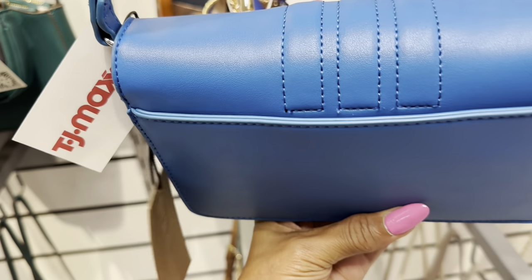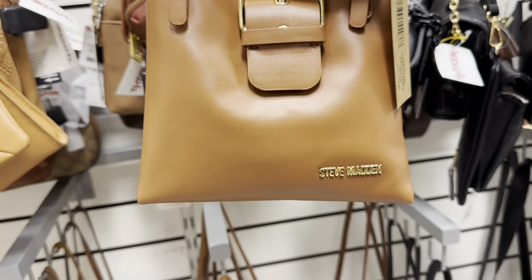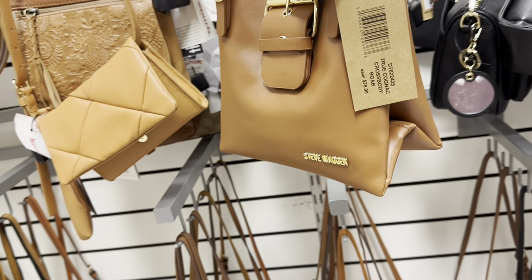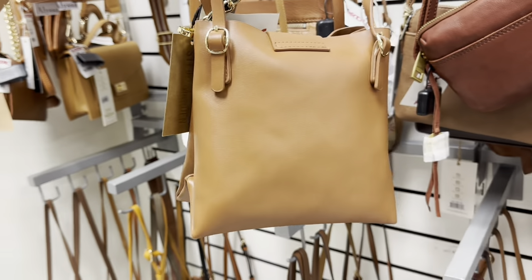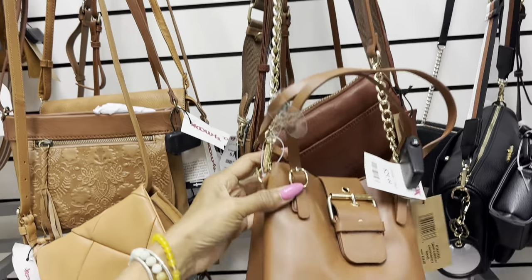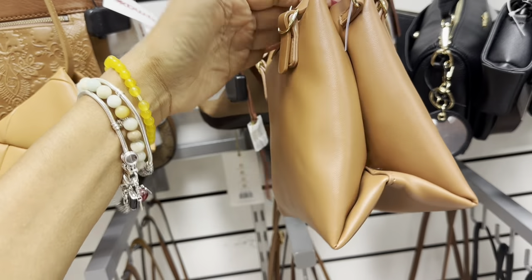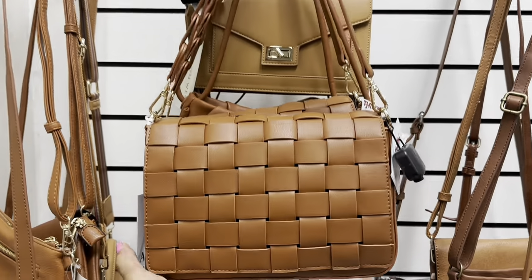And they have a slip pocket in the back. This is the first time I'm seeing this Steve Madden — it has a shoulder strap and a crossbody strap. True Cognac crossbody bag. $30, literally cute — different, I like it.